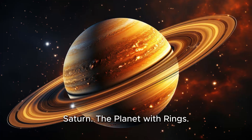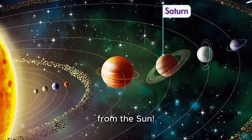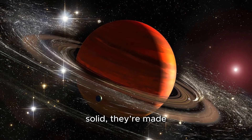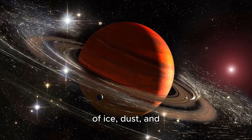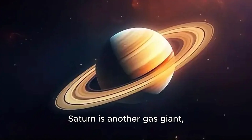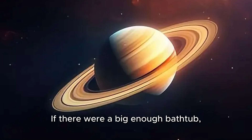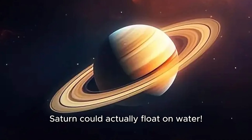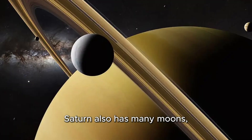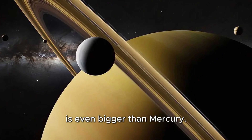Saturn, the planet with rings. Here comes Saturn, the sixth planet from the sun. Saturn is famous for its beautiful rings. These rings aren't solid — they're made of ice, dust, and tiny rocks that circle around the planet. Saturn is another gas giant, just like Jupiter, and it's very light. If there were a big enough bathtub, Saturn could actually float on water. Saturn also has many moons, and one of them, called Titan, is even bigger than Mercury.